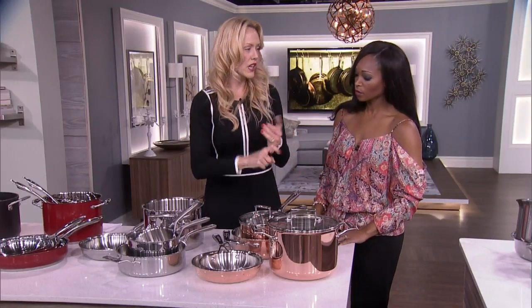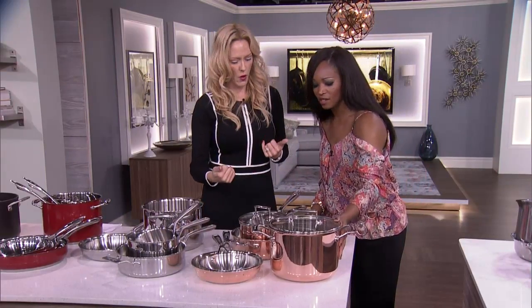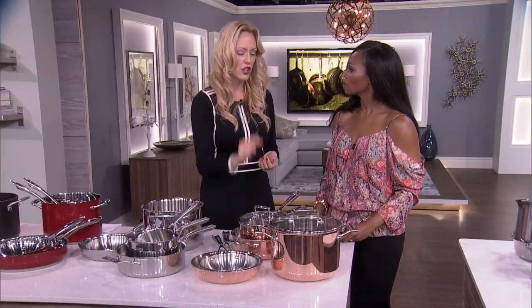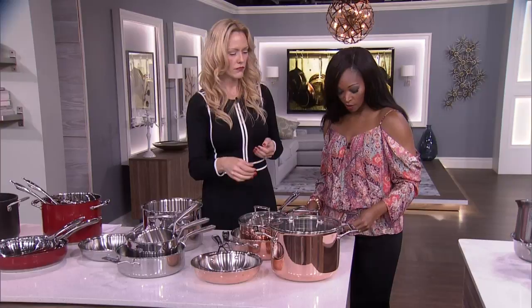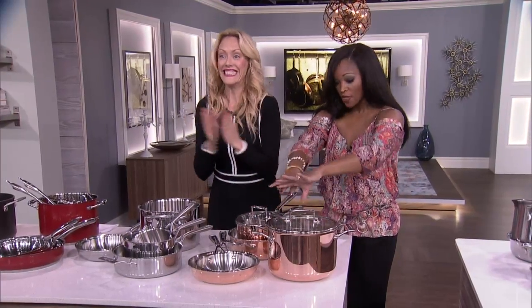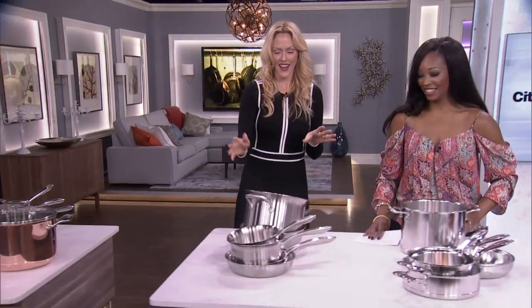Why do you want copper? Really, really good heat retention, fast heating, and they look fabulous — like a nice pair of shoes. You're getting great quality with very good heat control. And great news: thanks to KitchenAid, one audience member will win this set — it's worth $1,000, the entire copper set.